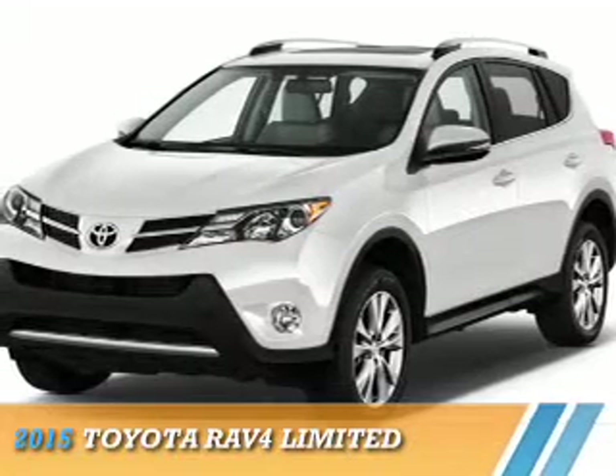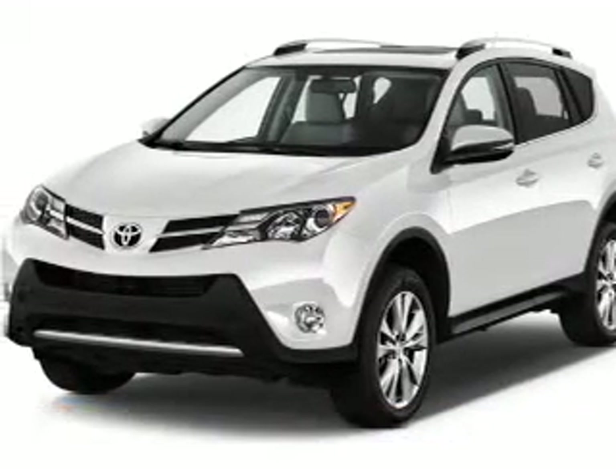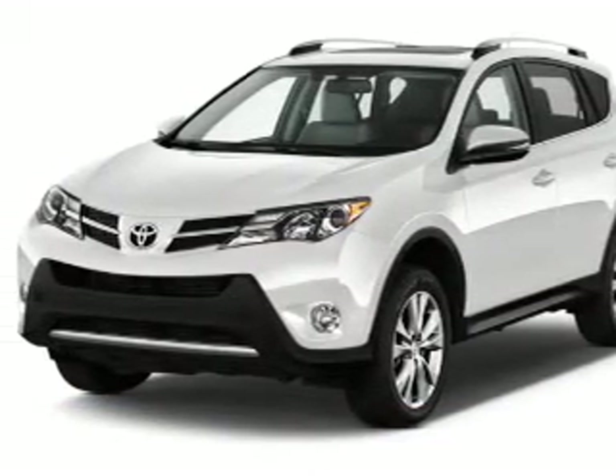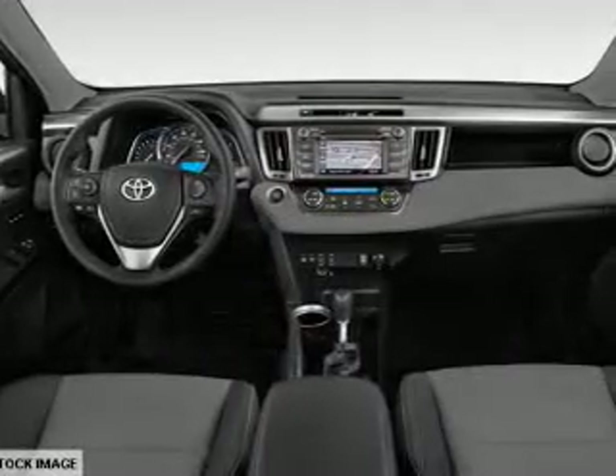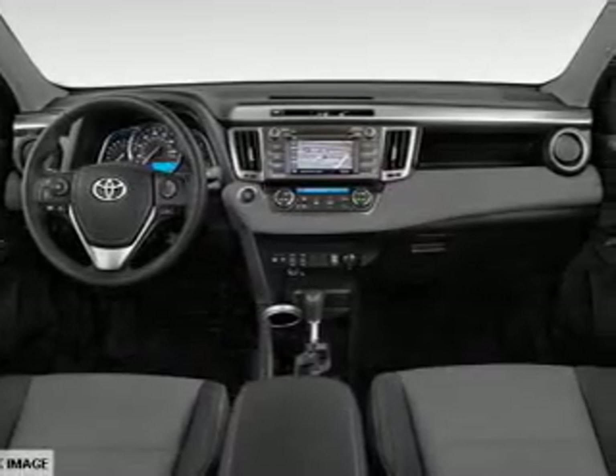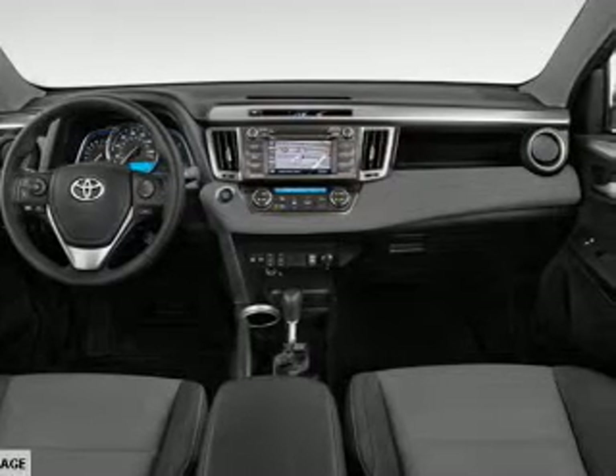Presenting the 2015 Toyota RAV4. It's powered by all-wheel drive, a 2.5-liter four-cylinder engine, and a six-speed automatic transmission. The features include a sunroof,